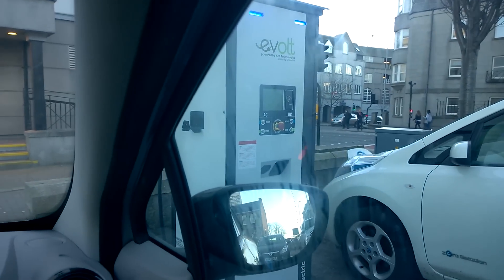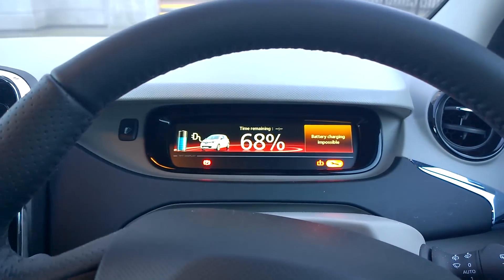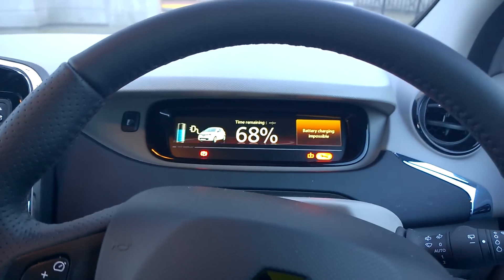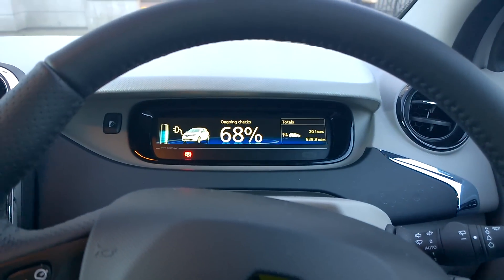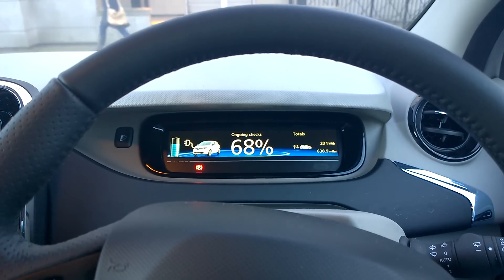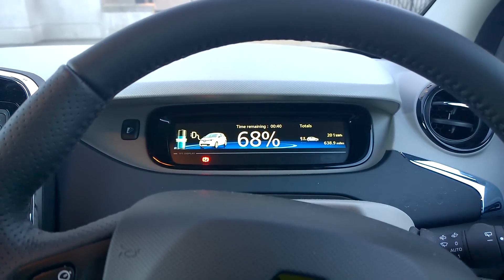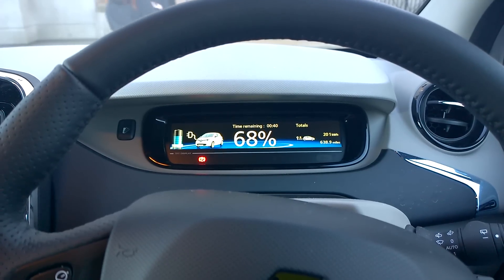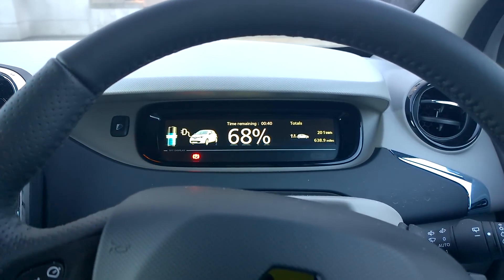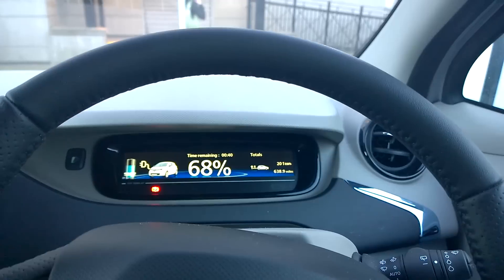This is interesting — part of our experiment jointly charging a Leaf and the Zoe at Gallagate on the rapid charger. It has suddenly flagged up a message. A text message came through — look at that. It's recalculating... and it started clicking up again. How strange.